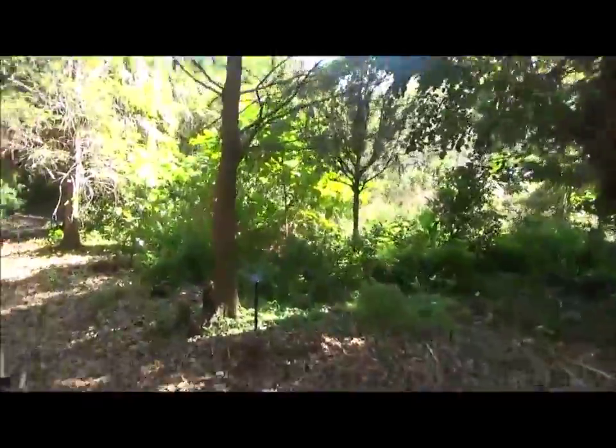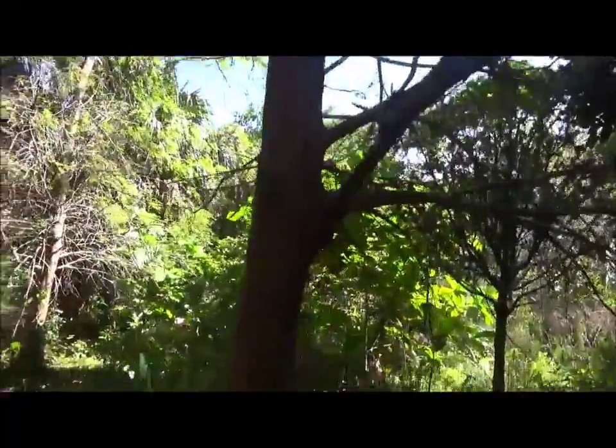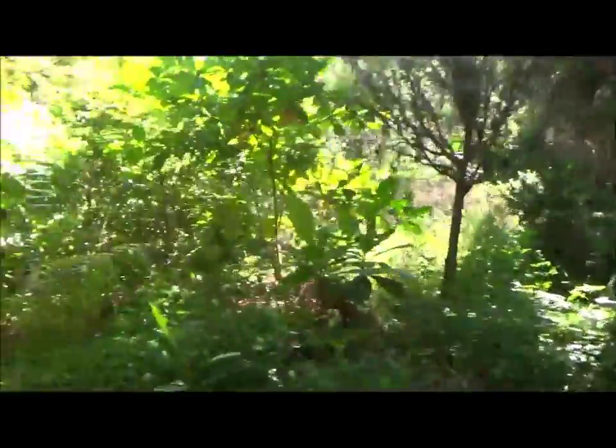Here, this is more of a wetland area. Bald Cypress — the wood is extremely resistant to decay, and it's deciduous. More wetland over there. Bald Cypress — pretty cool.